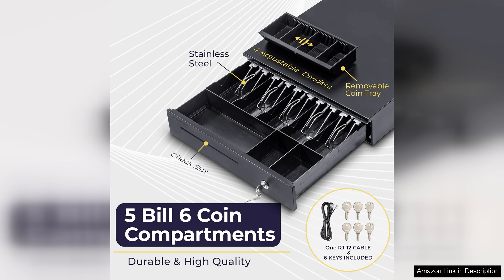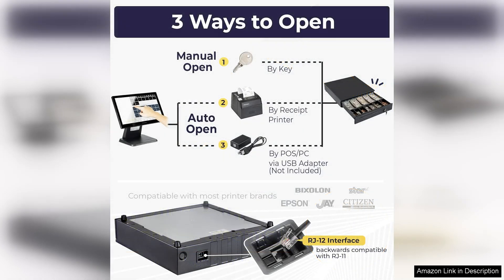This added security offers peace of mind, especially in high-traffic areas where cash is handled frequently. Compatibility is another strong point of the Volcora Cash Drawer. It integrates seamlessly with various POS systems, making it a versatile choice for different retail configurations.